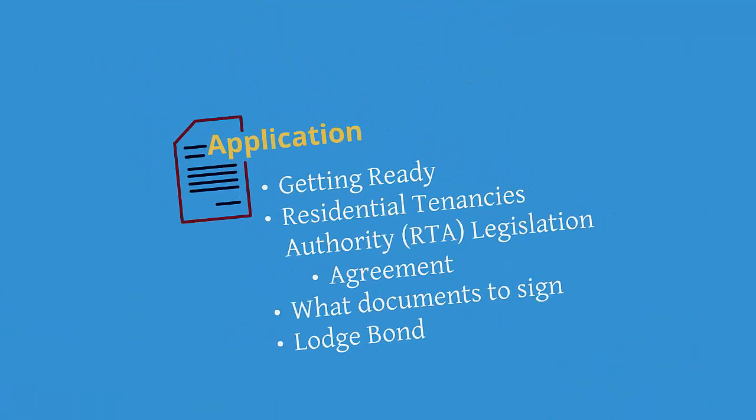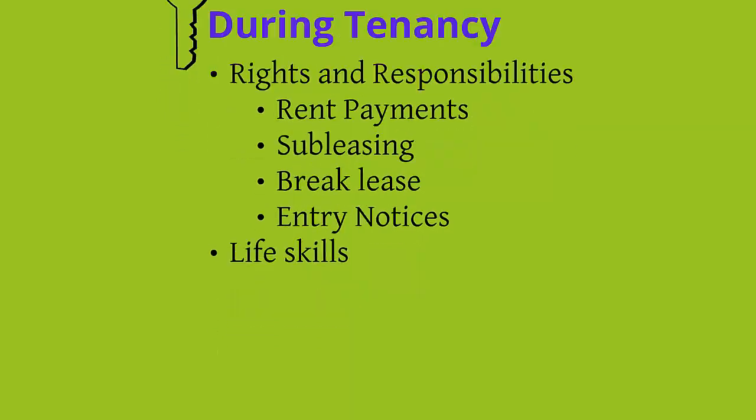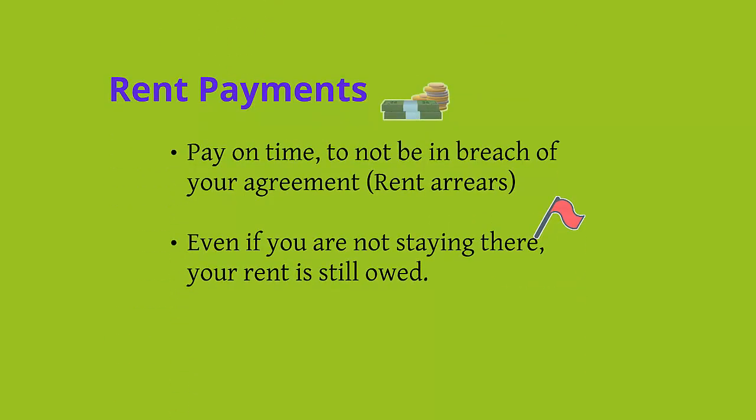Let's talk about during your tenancy. We will cover your rights and responsibilities, rent payments, subleasing, breaking your lease, entry notices and life skills. Please pay your rent on time — failing to do so will incur a warning and a possible eviction. Please ensure you budget for your accommodation; a general rule is that you shouldn't be spending any more than 50% of your income on rent. Please note that if you are not staying in your accommodation because you've gone on holidays or you're at your partner's place, you still owe rent.